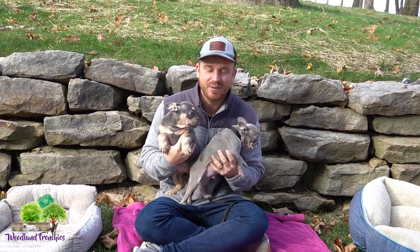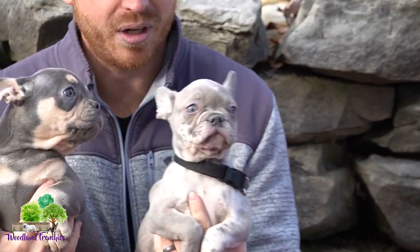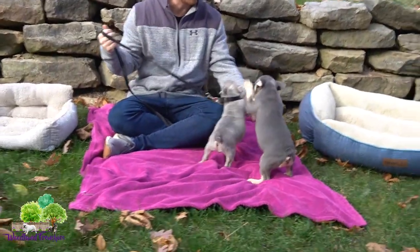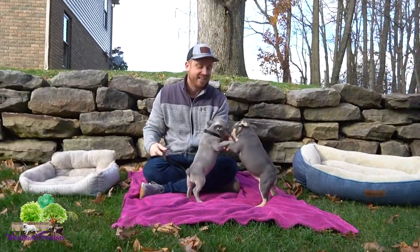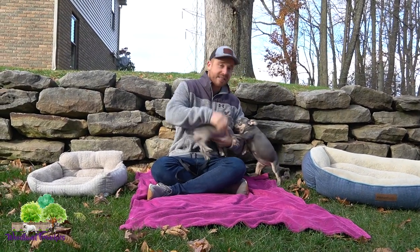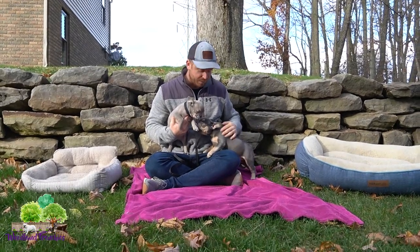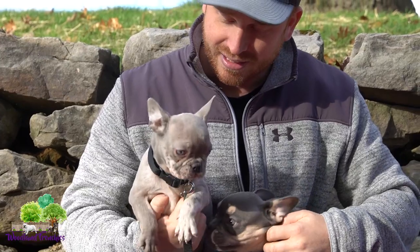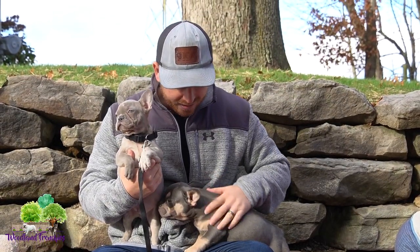So we got our two little stars for the video. This is Stewie — he is a French Bulldog. And then we have Bonnie, who is a three-quarter Frenchton. She is super playful and super plump. Stewie is a younger Frenchie than Bonnie. Bonnie is three-quarter Frenchton, meaning three-quarters of her is French Bulldog and the other quarter is Boston Terrier.